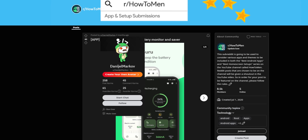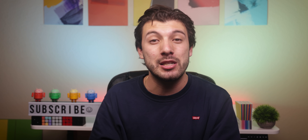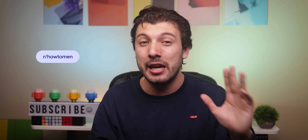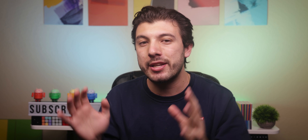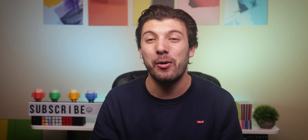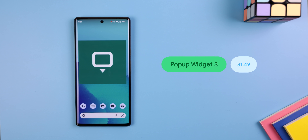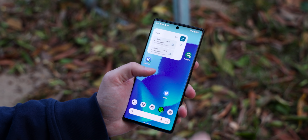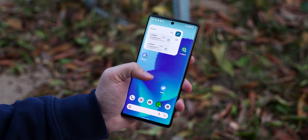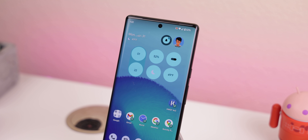A massive shout out to Daniel Markov for recommending this app through my subreddit page. If you'd also like to recommend an app on there, I may end up choosing it for the next Best Android Apps episode and shouting out your name. If you like to include more widgets on your home screen but don't want a ton of pages or cluttered layout, you can use Popup Widget 3 to create a shortcut that pops up a widget — or even multiple widgets within a single shortcut. It works with KWGT widgets too, so check it out if you want to unclutter your home screen.